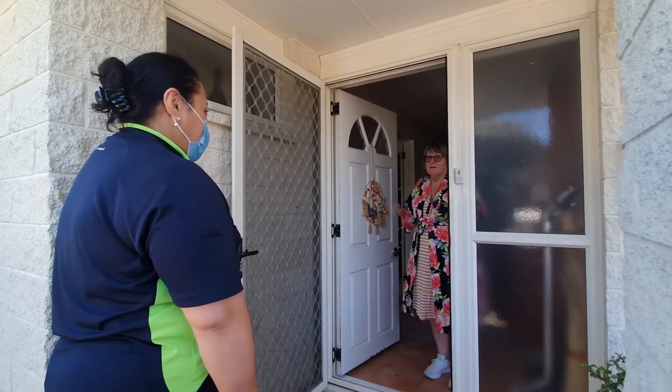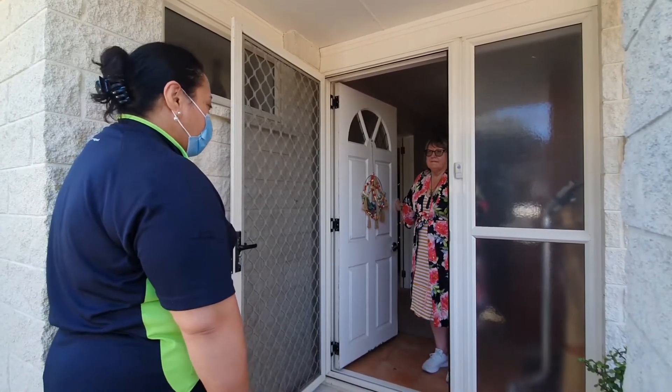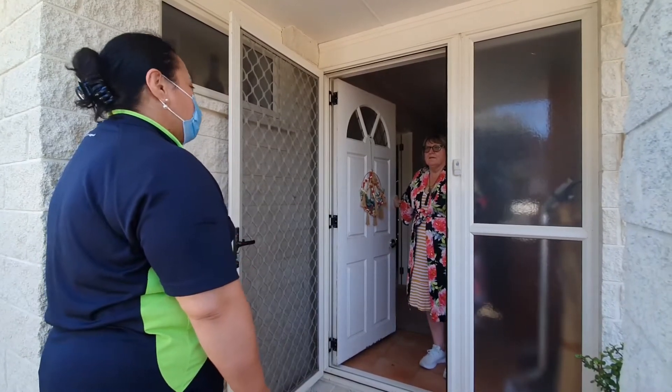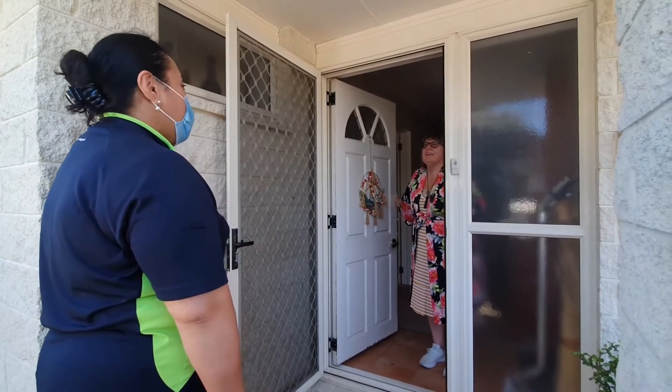If I could please ask you, Mrs J, to wait inside — I will make a quick phone call and then come back to you as to what we both do next.